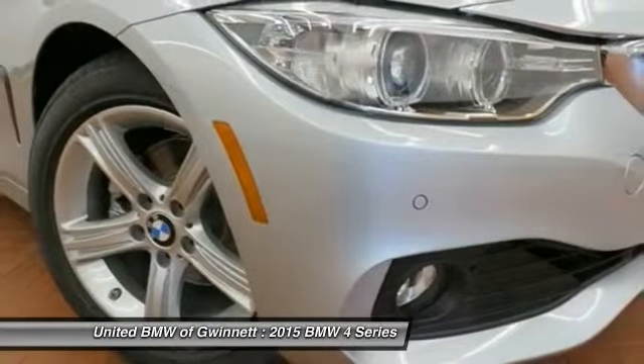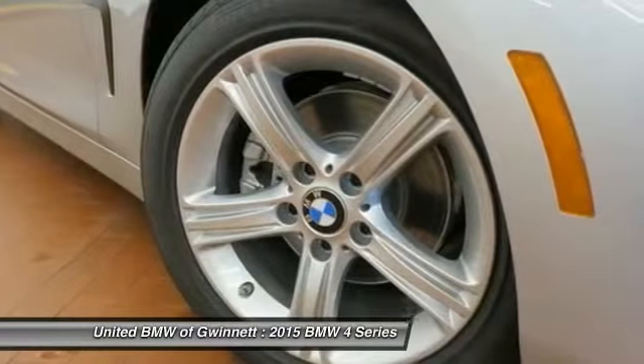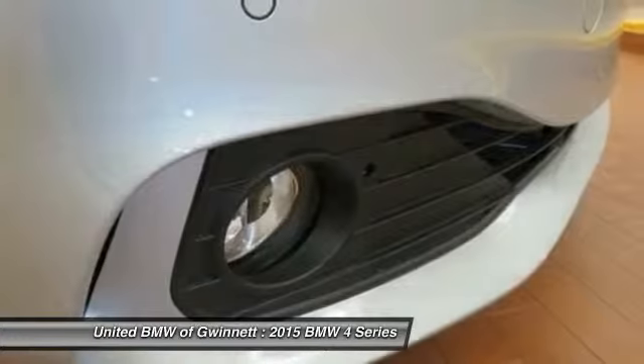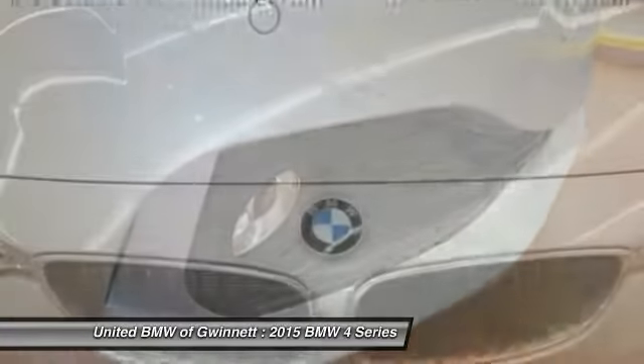adjustable steering wheel, power steering, keyless entry, auto dimming rearview mirror, PPO. This beauty will make even your house keys jealous. Drive it today!